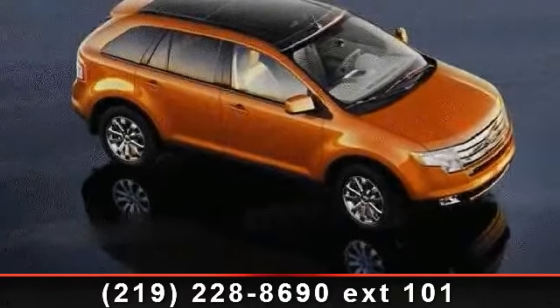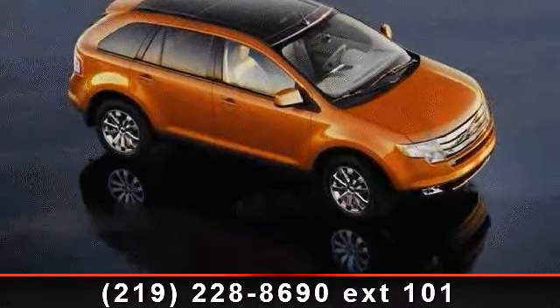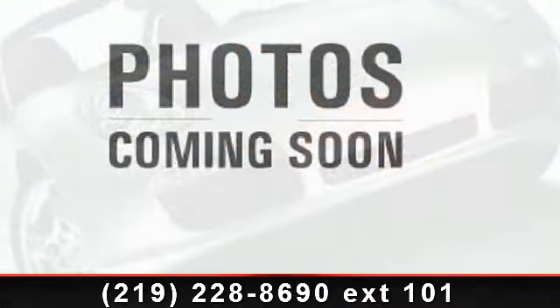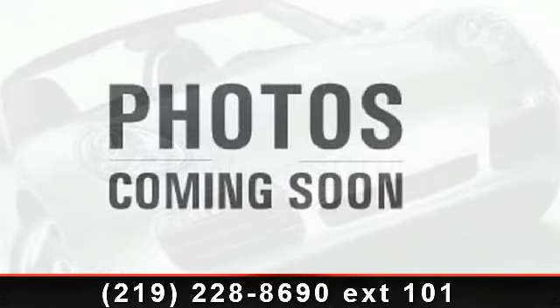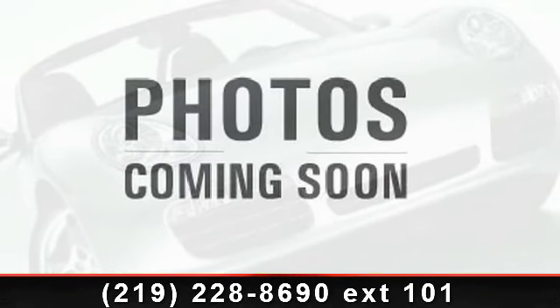Check out this 2010 Ford Edge SE. If you are looking for an automobile with great features, look no further. This vehicle comes with a reliable 6-cylinder engine connected to a smooth shifting automatic transmission.